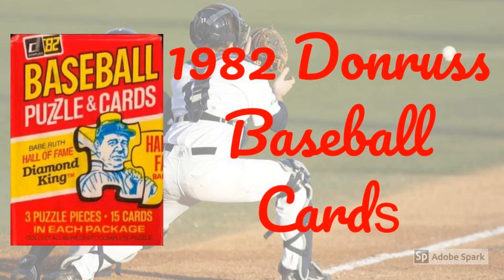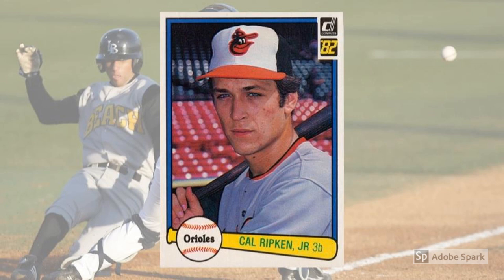1982 Donruss Cal Ripken Jr. Rookie Card, No. 405. It didn't take Ripken long to endear himself to fans and collectors alike. By winning the American League Rookie of the Year Award in 1982, he served notice that he was a force to be reckoned with at shortstop or third base. Young Cal split time between the positions that season before moving to short full-time in 1983, when he won the American League MVP Award.